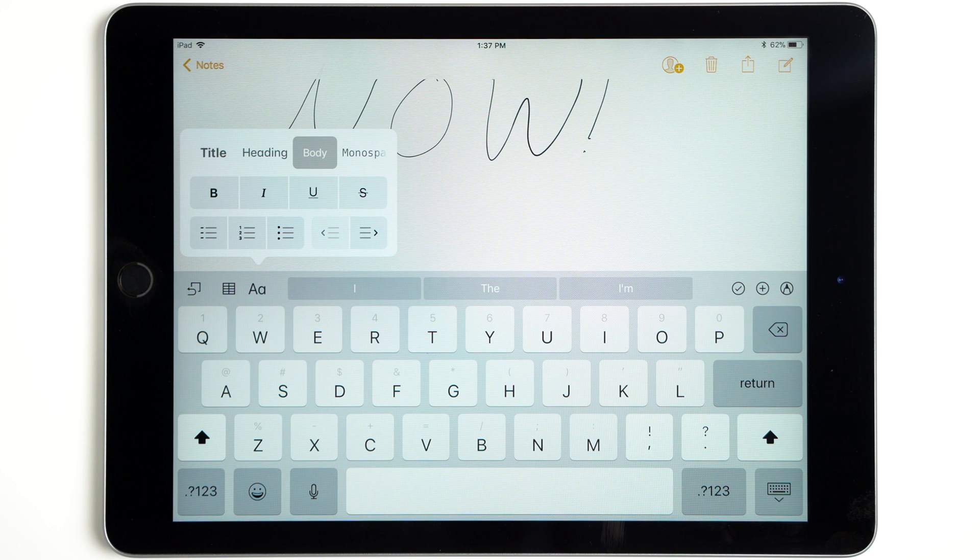Tapping the font button presents new font options, like a new monospaced option, and font customizations like bold and underline.